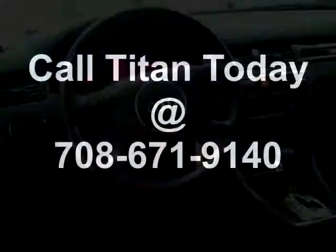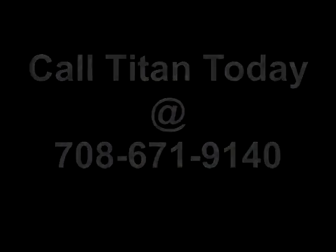Don't miss this luxury sedan. Call Titan today to schedule your test drive.